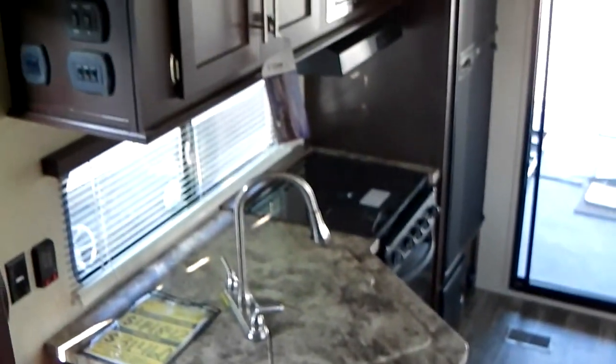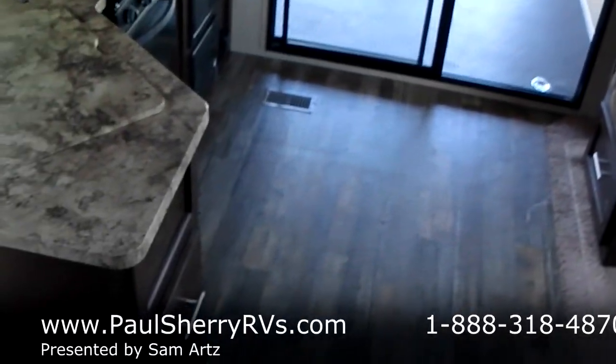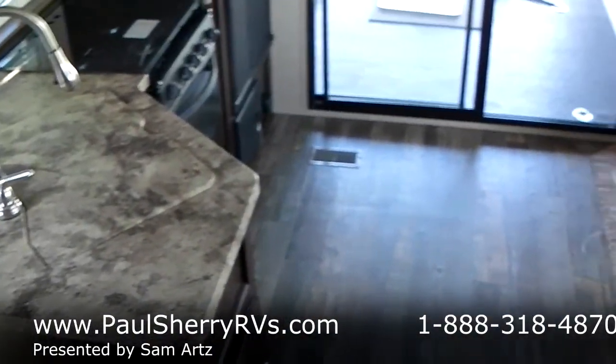Here's a view from up in the bedroom down. Last view you guys are going to get — to see it any better, you have to come see it in person. Hurry before it sells. This is a nice unit. Low 30s — you can't beat it for price.